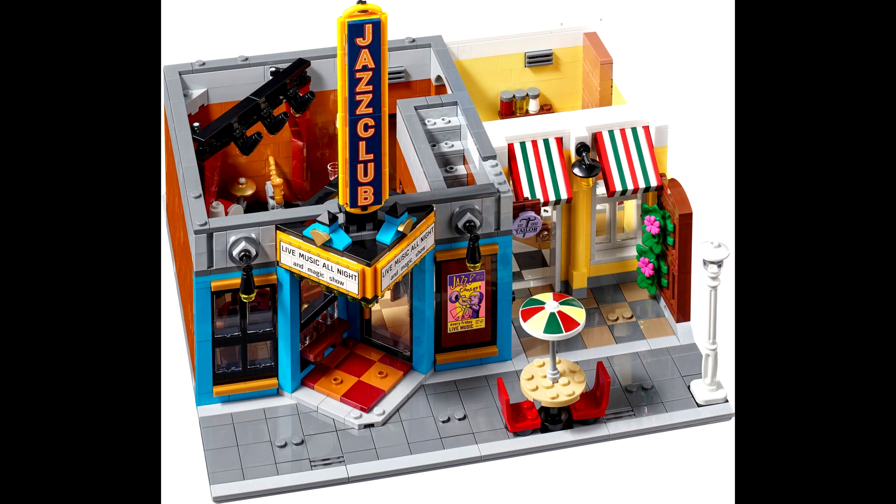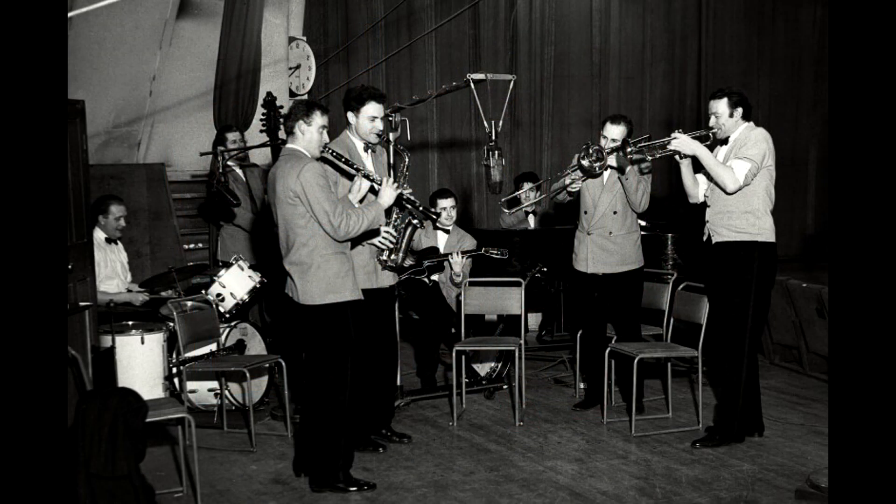Moving to the negatives, starting with the bass again — the instrument selection appears to be just the new bass, the drums, and a saxophone. There are no trumpets, trombone, clarinet, or other instruments included, so you can't do a replica of a Glenn Miller or Humphrey Lyttelton band, for example.